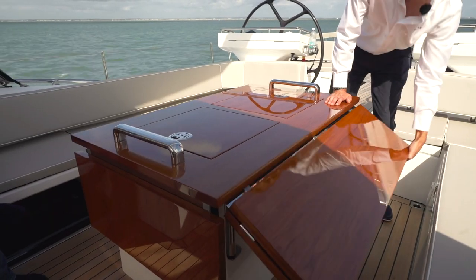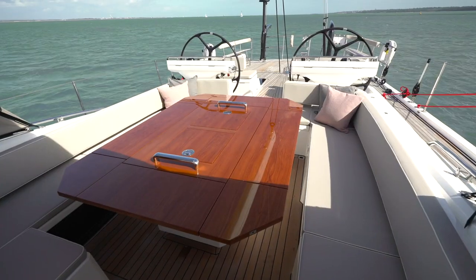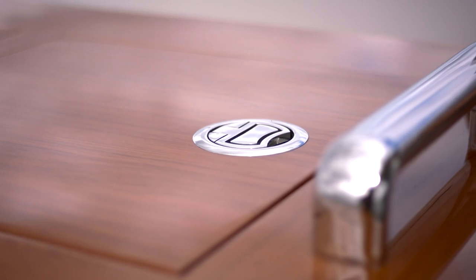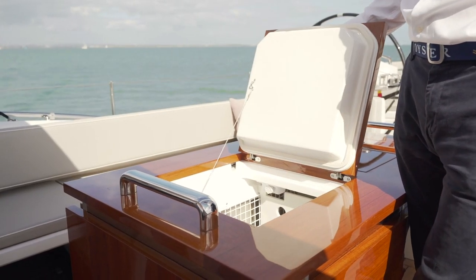In the center of the cockpit we've got this beautiful high-gloss teak table. It has leaves that fold out to create a really large fine dining area. In the middle of the table there's a big cockpit fridge space accessed from two hatches, allowing you to take drinks very easily straight from here.